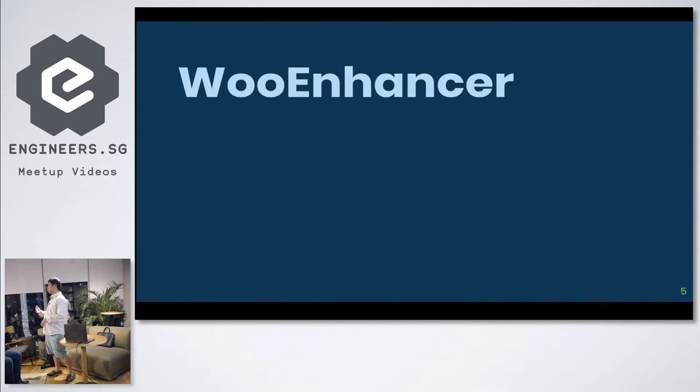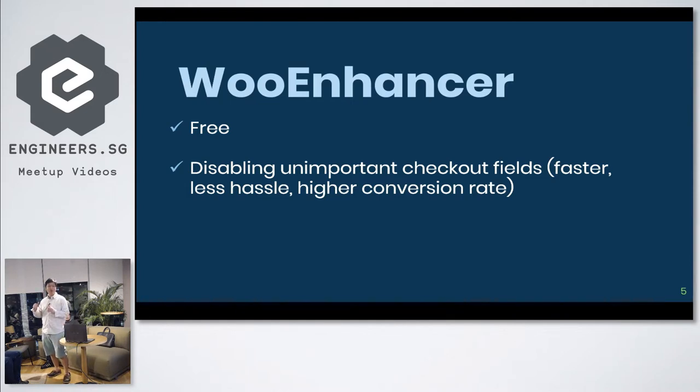The first plugin I want to talk about is Woo Enhancer — and all of these plugins I'm going to talk about are free. What it does is it disables checkout fields that are not very important. If you're buying something from a website and you have to fill in a company name — is that important? And if you're ordering from a Singapore website, do you need to put the country, state, or city? You don't need things like that. With Woo Enhancer you get rid of unnecessary checkout fields so customers can pay you faster.